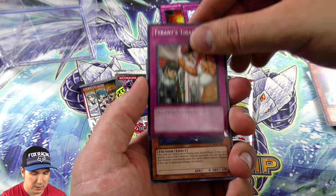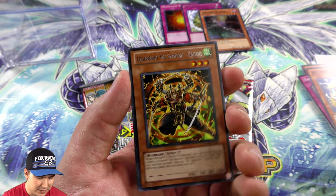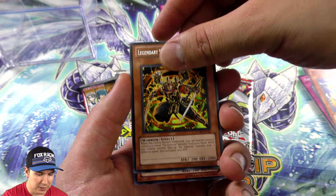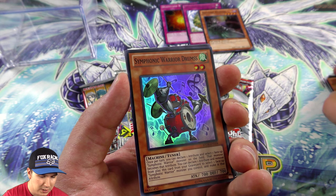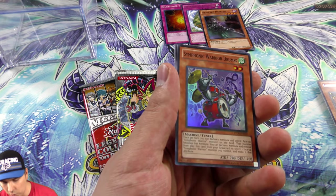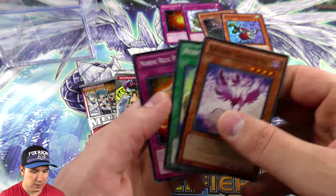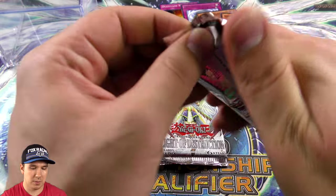Oh, there's lots of Six Samurai action — nice! Legendary Six Samurai Kageki, one of the key cards for the deck. Oh nice, we ended up pulling a foil! What is that — the Warrior of Swamps? We'll put that over there. Very cool, we already got a foil, and we have an Order of Chaos booster pack.